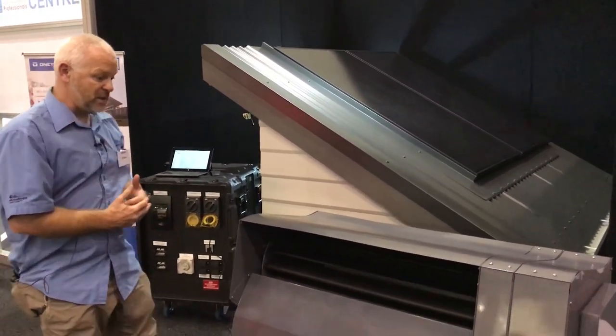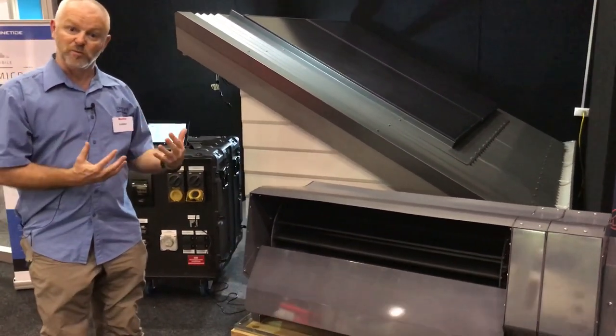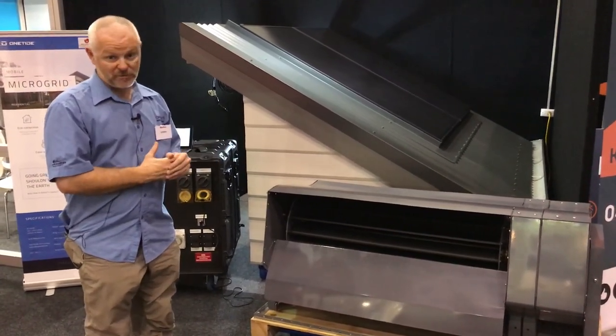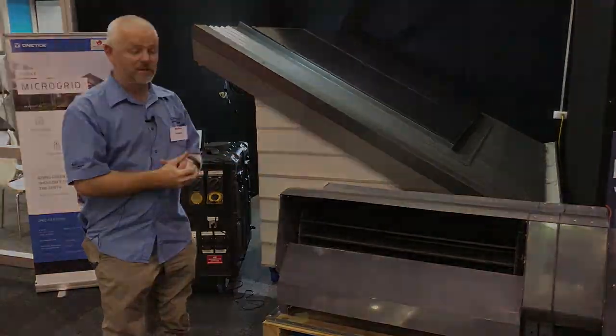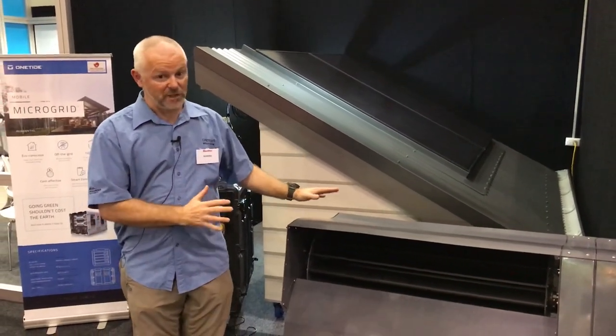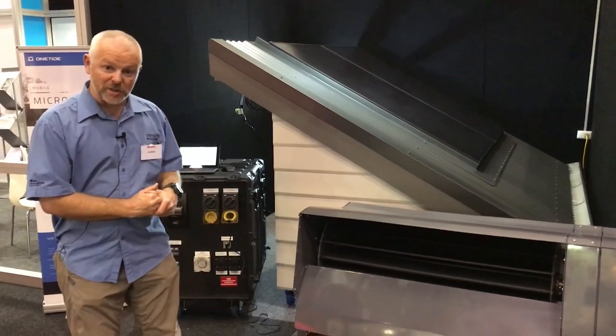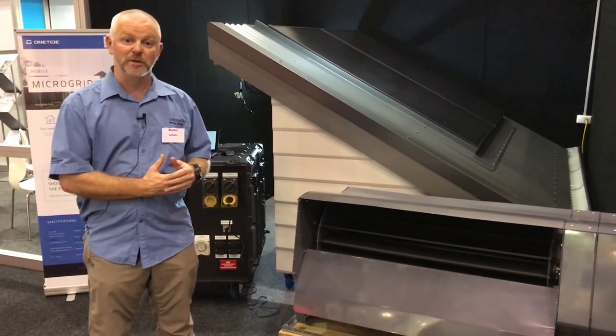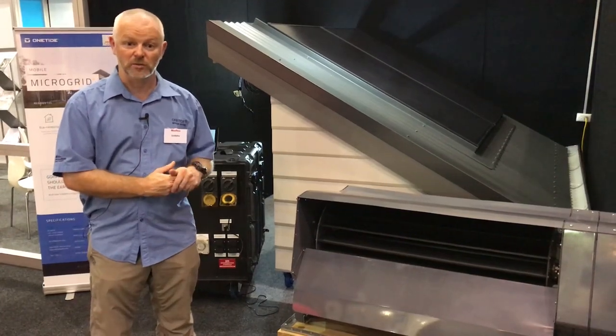This system is really designed to make sure that a remote community or rural property will have power for the rest of your life with no more bills. This system is the first of its kind in Australia. If you want any more information on it, please get in contact through our website: www.onetide.com.au.